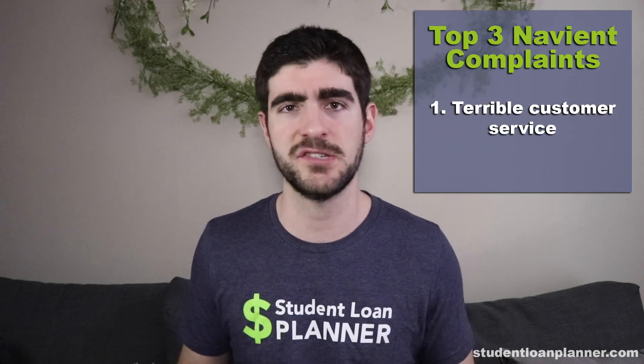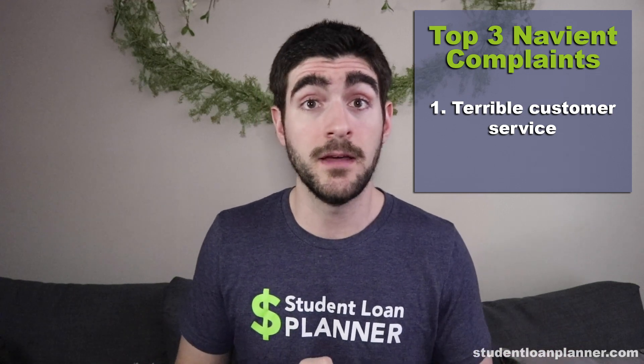So what are the top three complaints against Navient based on our Student Loan Planner survey? The first is terrible customer service. One reader said they feel like they have to explain the plans to Navient themselves. This makes sense when you know how servicing contracts are awarded — they're judged on cost and default rate. That's why Navient suggests forbearance: it doesn't show up as a default, so they can move on to the next call and keep costs low.